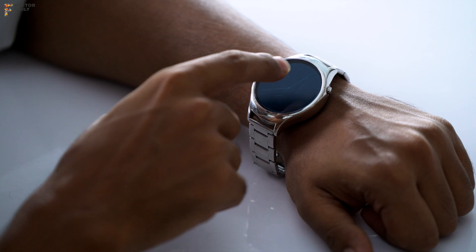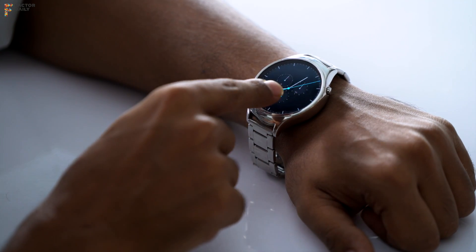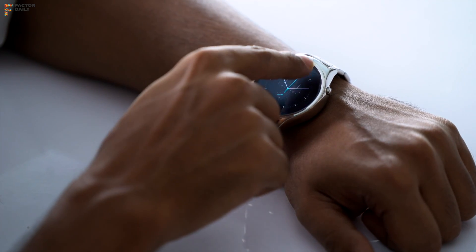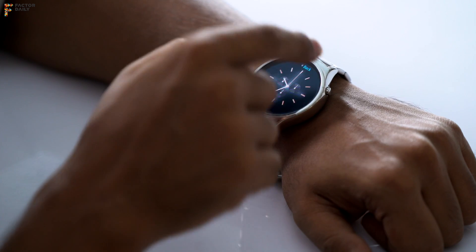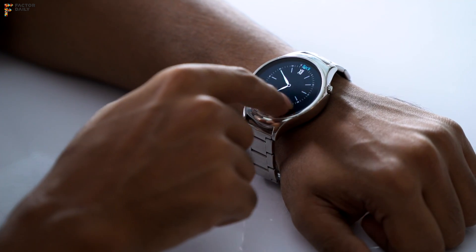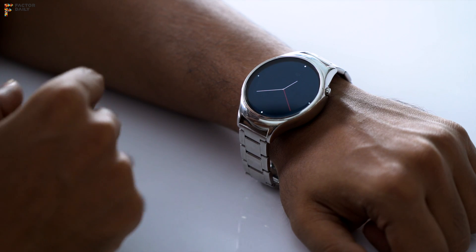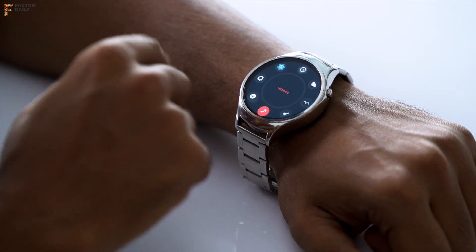All the navigation and interaction here happens through a single tap and scroll. So if you want to change the watch face, you just do a long press and enter the selection menu to browse through the different watch faces. You can scroll right through them, and if you want to select a particular minimal watch face, you just tap to select it.